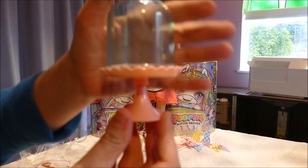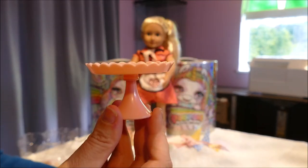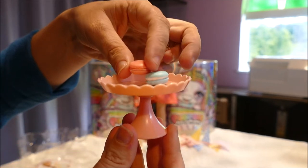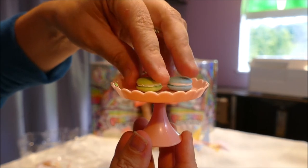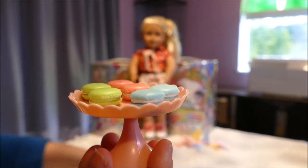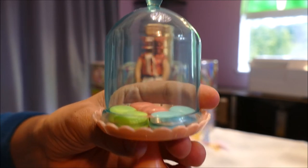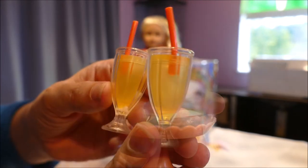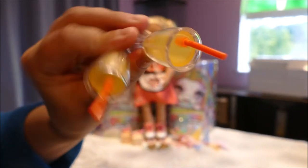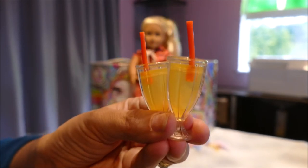One of the big reasons I chose the garden party set was for this pink and blue cake display piece. I absolutely love putting these little display pieces on the counters — it gives it that authentic feel. With this also came these little colored macaroons: blue, pink, and green — six in total. These are very cute little pieces. I'm probably going to move these onto a plate and put a cake into this display piece instead, because the macaroons look small in there — it will look so much cooler with a cake. We also have a couple of glasses with straws that look like they're filled with lemonade.